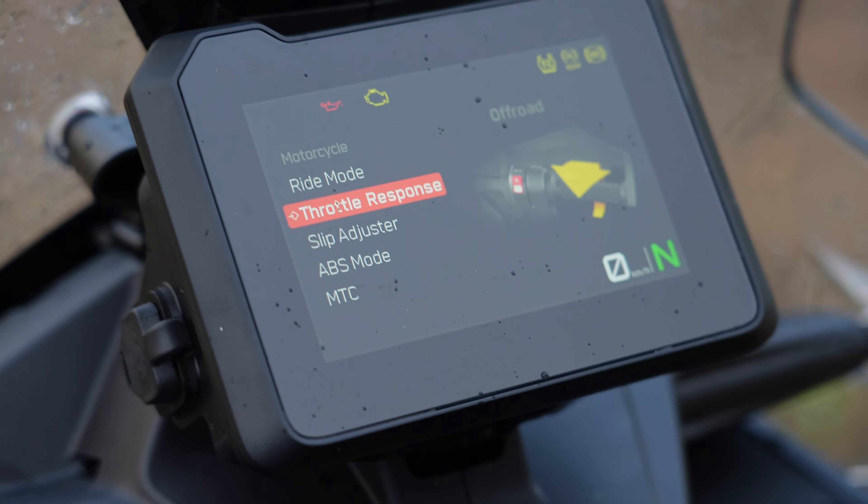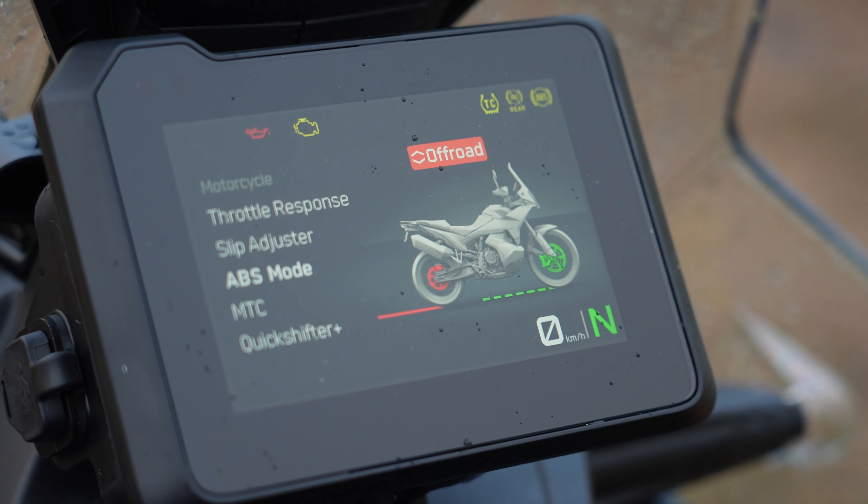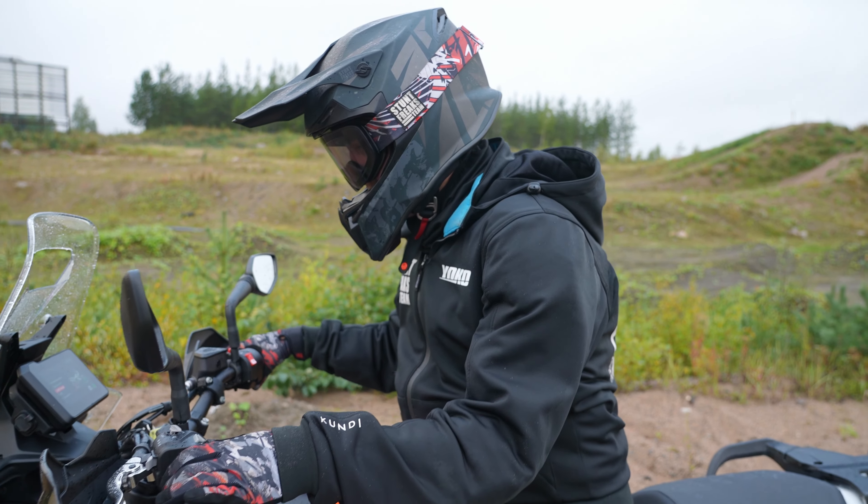Throttle response - look, there is so much. Put it at absolutely maximum. Oh! Look - the rear wheel is red. Now it means that the dirt will fly. Yes!